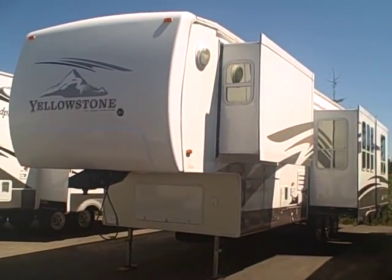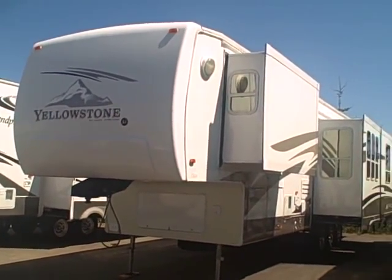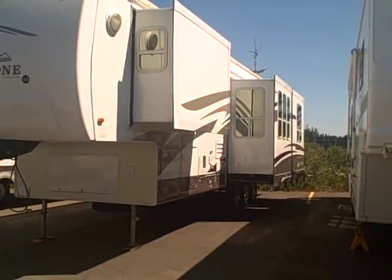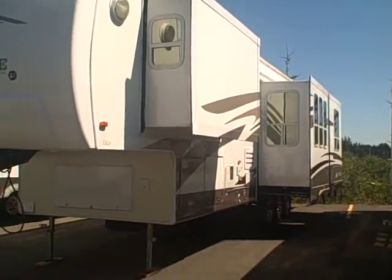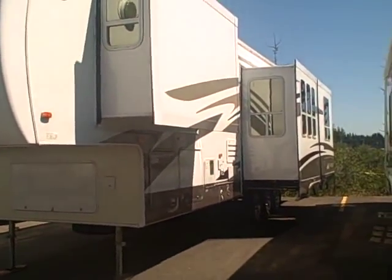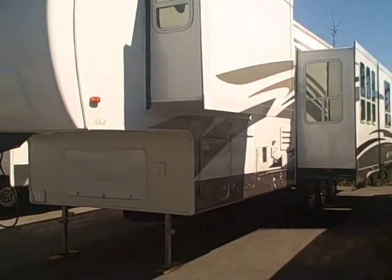Hi, this is Bob with Gibbs RV, and today we're looking at a 2005 Yellowstone 36 FQS. This is a four-slide fifth wheel by Gulfstream. It's also what we call a suite model, meaning it has a separate living room in the back, which we'll take a look at in a second.